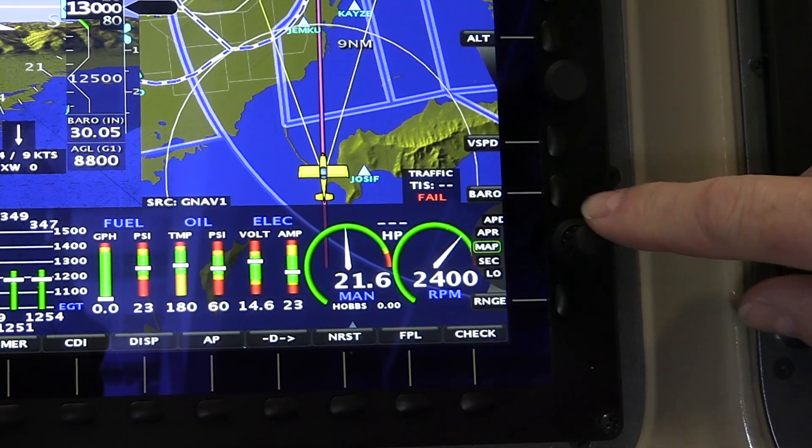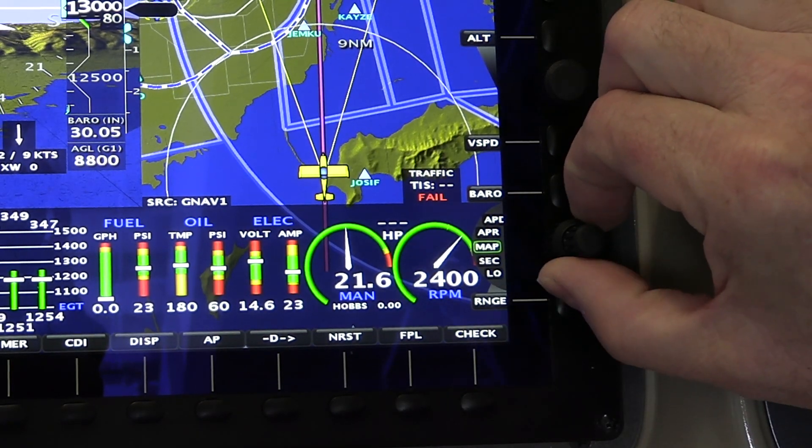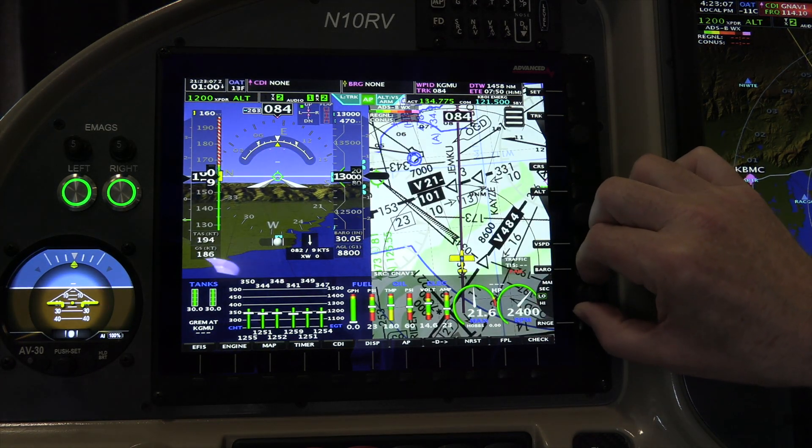This has our new concentric knob — notice it looks like a radio knob here. So we're on MAP. If we wanted a sectional, we would just click up to sectional and you can see how quick it loads. There's a low and high.